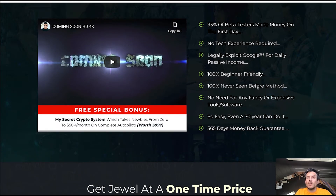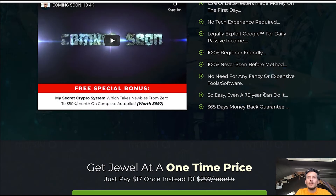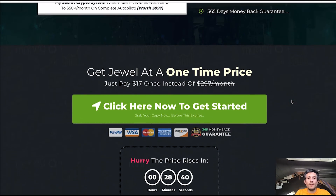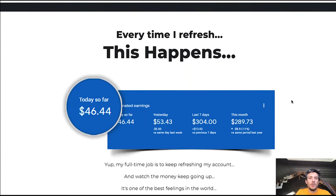I have never seen such a method before. There is no need for any fancy software — it is so easy, even a 70-year-old can do it. It is definitely super easy. But you have to sit down, implement what you get, and take action. This is how you can make money online. The rest of the sales page is the typical sales page stuff, so there is obviously some income proof there.